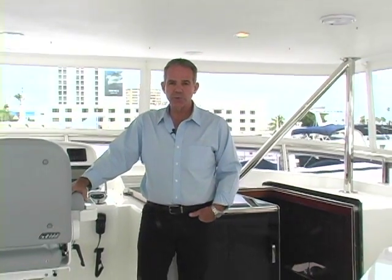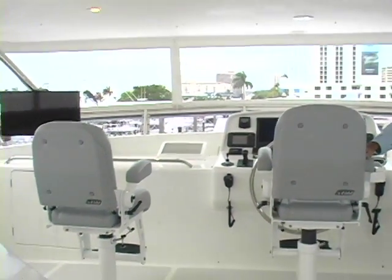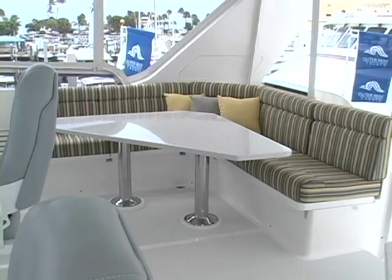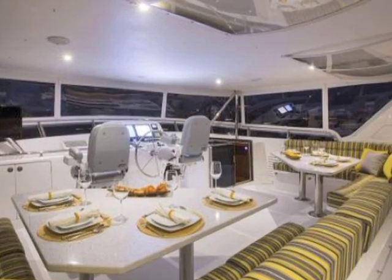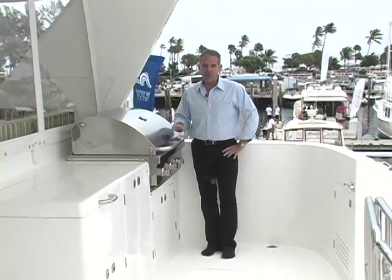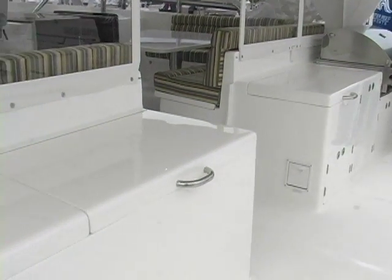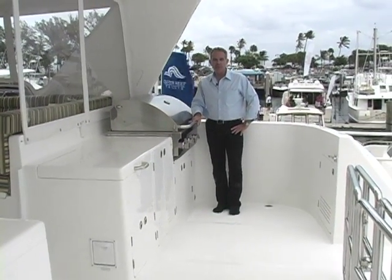We're up here on the flybridge now. One of the unique features of all Outer Reef Yachts is the deluxe bridge — a full-width bridge that goes full beam completely over the side decks, which creates a covered side deck below and gives you tremendous volume up here. It's a great place to entertain and relax with family and friends; you can seat up to about 20 people very comfortably. One of the great features of the Outer Reef 86 is that we've placed everything up here for cooking and dining: barbecue, refrigeration, sink, storage — anything you need — which saves time and effort from going below and bringing everything up.